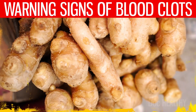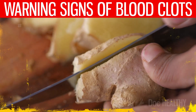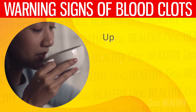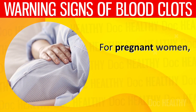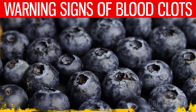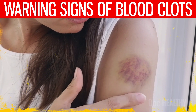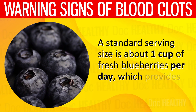2. Ginger — ginger has powerful anti-inflammatory properties thanks to compounds like gingerol. Consuming ginger may help alleviate pain and tenderness associated with blood clots by inhibiting inflammatory responses in the body. It may be added to foods or consumed as ginger tea. Up to 4 grams of ginger per day in fresh, powdered, or tea form is generally considered safe for most adults; for pregnant women, it's advised not to exceed 1 gram per day. 3. Blueberries — blueberries are rich in antioxidants and flavonoids, which may help protect skin tissue and reduce inflammation. A standard serving is about 1 cup of fresh blueberries per day.